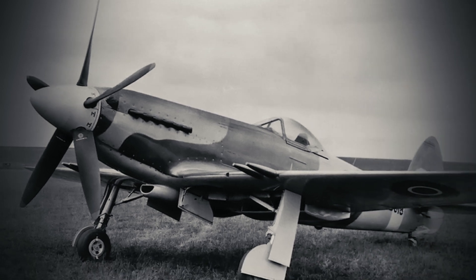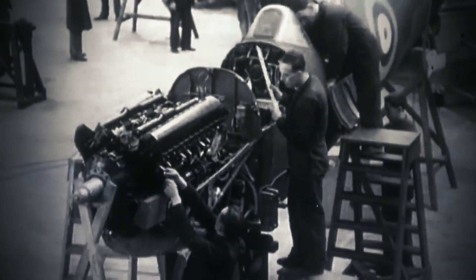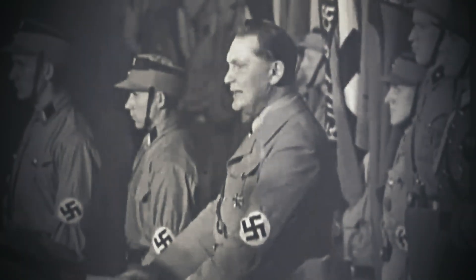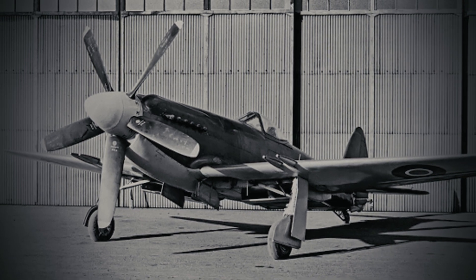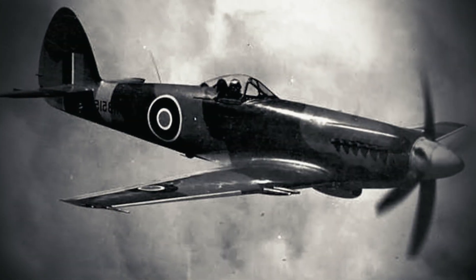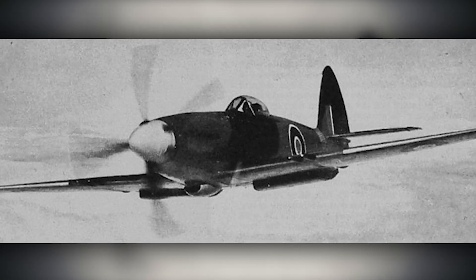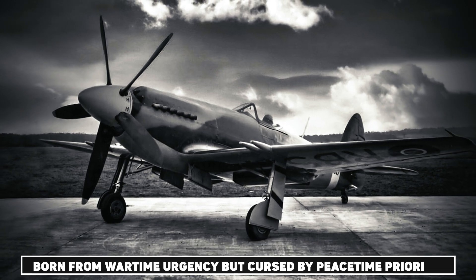Supermarine pressed on, convinced the Spiteful's teething issues were fixable. Engineers tweaked the wing's leading edge to improve low-speed lift and added a trim tab to tame the Griffin's torque. By early 1945, the Mark 15 prototype showed promise, but time was slipping away. Across the channel, Germany crumbled, and in secret labs, Allied engineers tinkered with turbojets. The Spiteful, for all its velocity, was still a piston fighter in a world racing toward the sound barrier. What lingered was the bitter irony of its existence — a plane born from wartime urgency but cursed by peacetime priorities. A masterpiece without a mission.